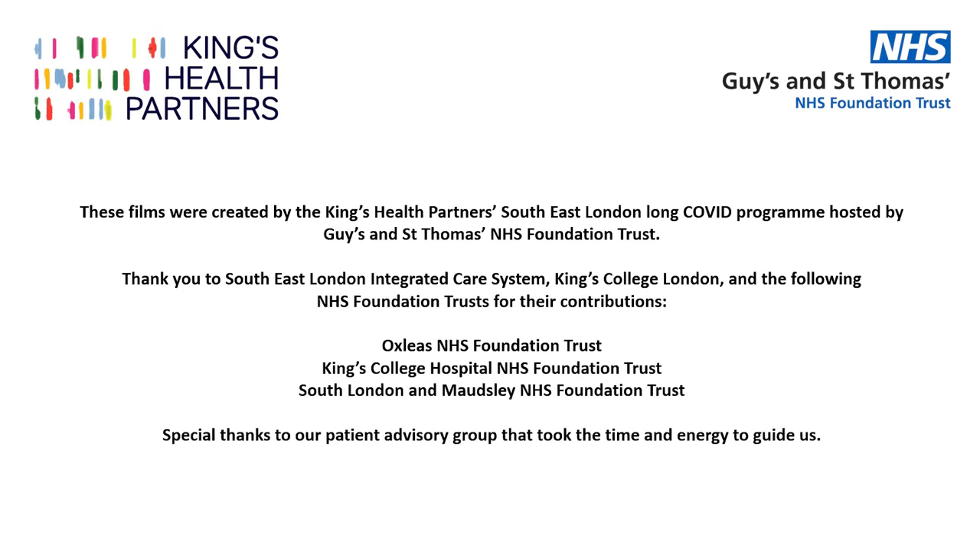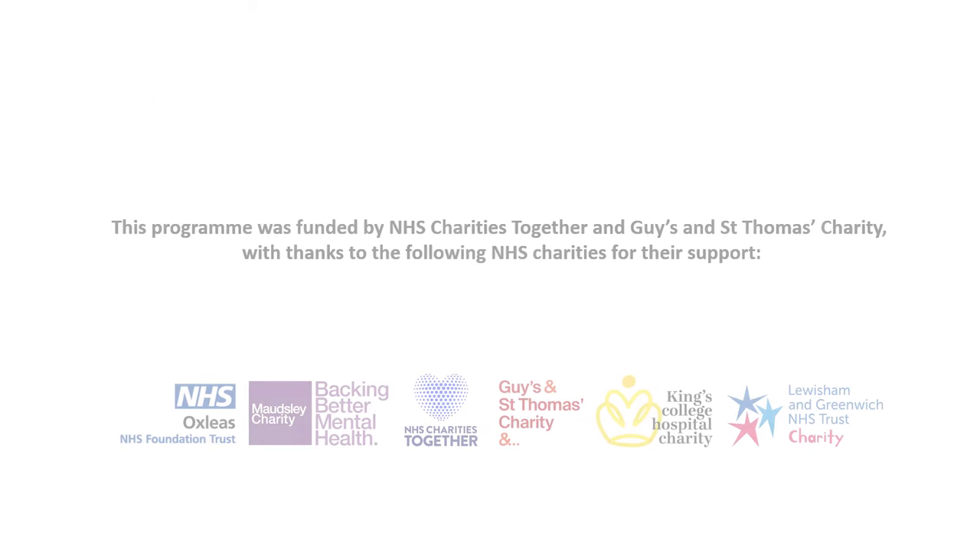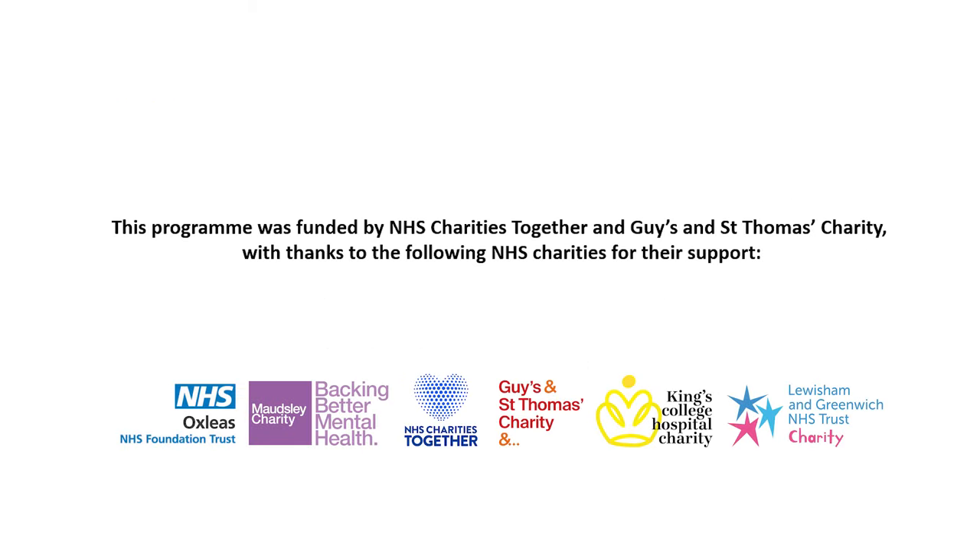These films were created by the King's Health Partners South East London Long Covid Programme, hosted by Guy's and St Thomas' NHS Foundation Trust. Thank you to the South East London Integrated Care System, King's College London, and the following NHS Foundation Trusts for their contributions: Oxleas NHS Foundation Trust, King's College Hospital NHS Foundation Trust, South London and Maudsley NHS Foundation Trust. Special thanks to our patient advisory group that took the time and energy to guide us. This programme was funded by NHS Charities Together and Guy's and St Thomas' Charity, with thanks to the following NHS Charities for their support: Oxleas, Maudsley Charity, NHS Charities Together, Guy's and St Thomas' Charity, King's College Hospital Charity, Lewisham and Greenwich NHS Trust Charity.